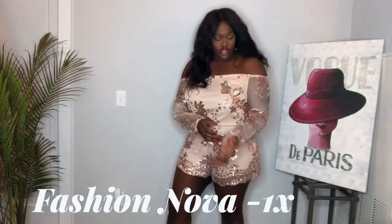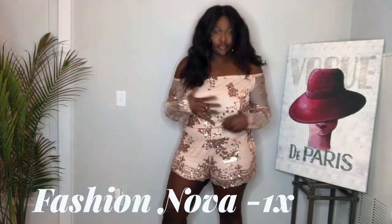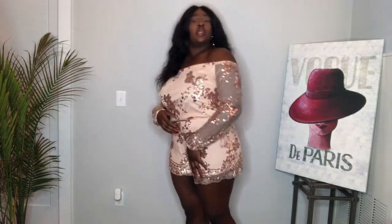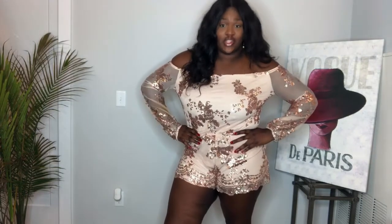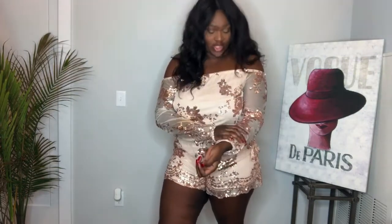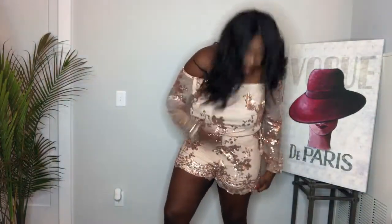So the first thing I got is a sequin rocker from Fashion Nova. It is $35, off the shoulders. The size I got is a 1X — I tend to size up when I shop at Fashion Nova. It shines, it's really shiny, really cute. But y'all, it is itchy — it is super itchy. Whatever, it's beauty. Beauty's pain, so I'ma rock it. I like it.